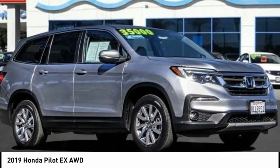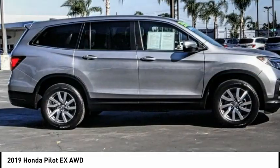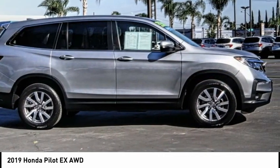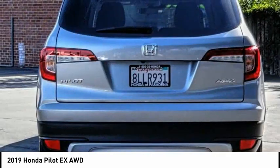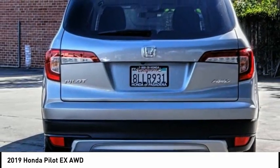We are pleased to show you the 2019 Pilot. Optimal utility, indulgent interior, powerful performer. You'll be ready for almost anything in the Honda Pilot.